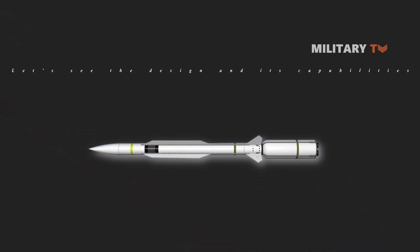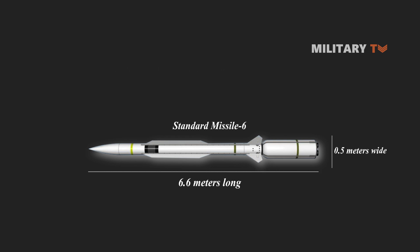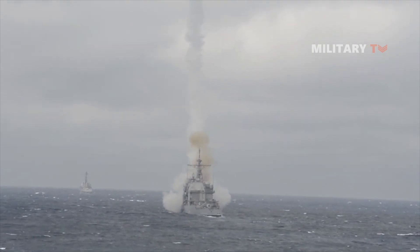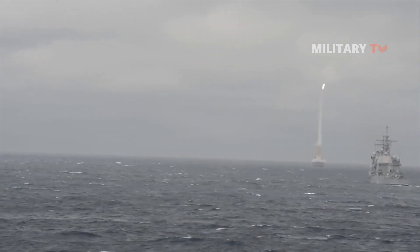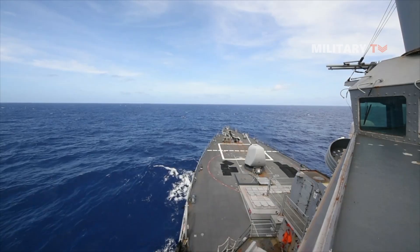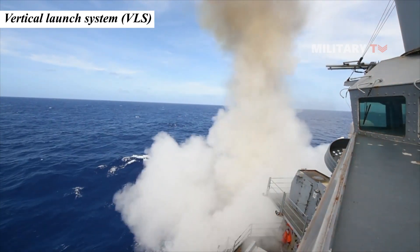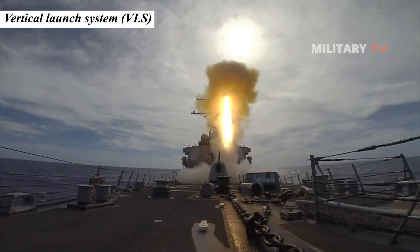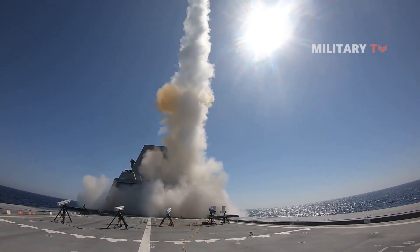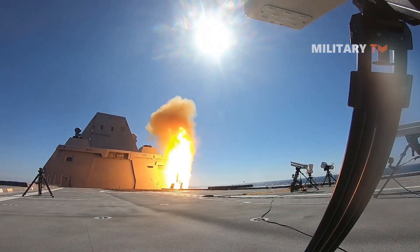The SM-6 missile is 6.6 meters long and 0.5 meters wide. It weighs 1,500 kilograms and has a blast fragmentation warhead weighing 64 kilograms. To accomplish accurate engagement of specified targets, the interceptor employs semi-active homing and active homing guidance. The SM-6 is a surface-to-air missile that can be launched from a carrier ship's MK-41 vertical launch system canister, using the AMRAAM's advanced signal processing and guidance system.